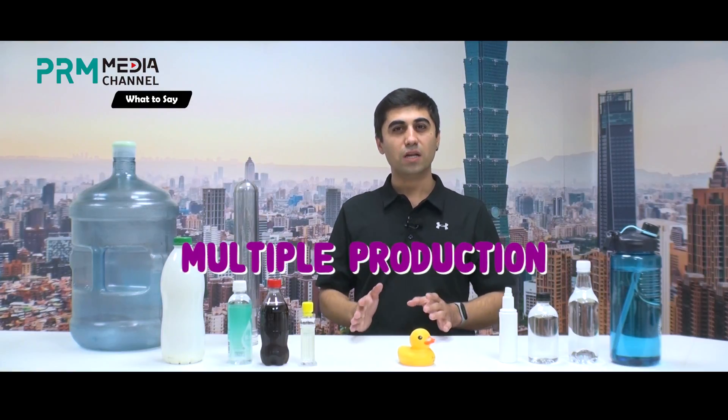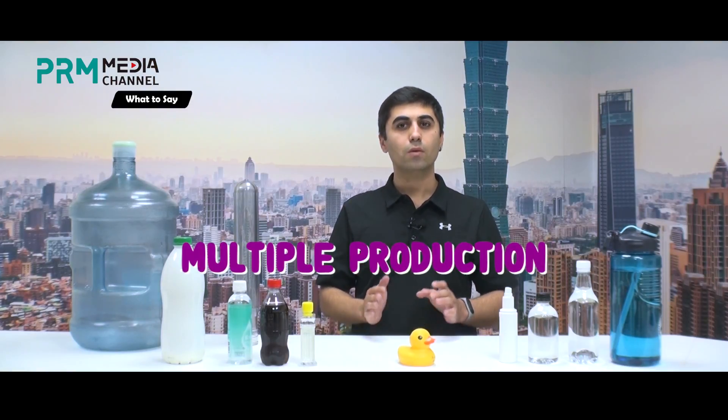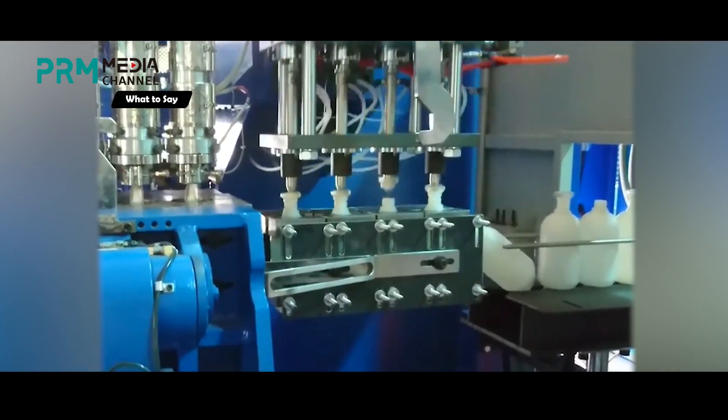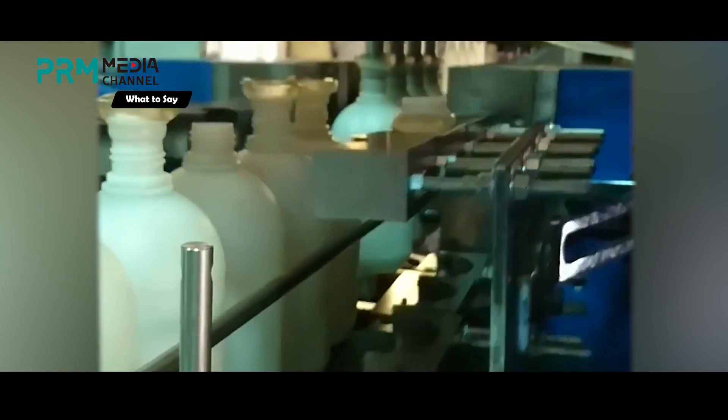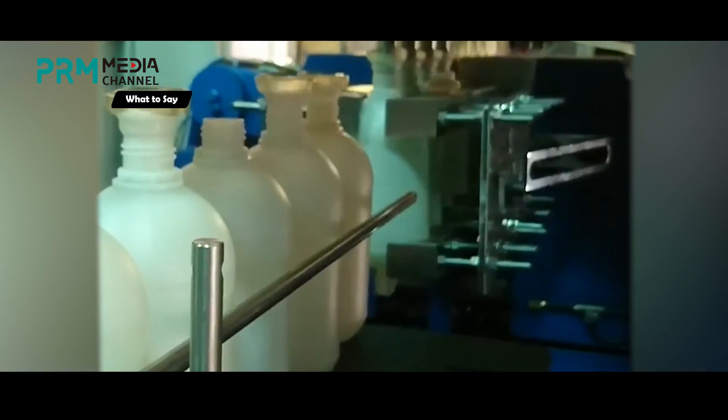Blow molding allows multiple production methods. While the extrusion method roughly works like traditional glass blowing, the injection method has a slightly different process. Instead of using a preform, melted polymers are injected into the blow mold. This technology keeps on developing to improve production methods and allows great design flexibility.